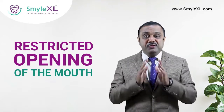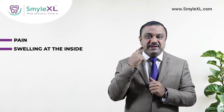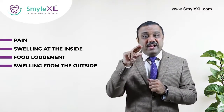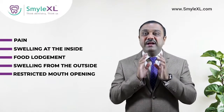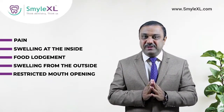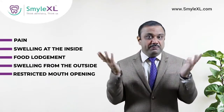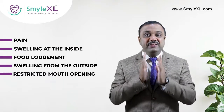If you find any of these five signs — pain, swelling on the gums, food lodgment, swelling from outside, and restricted mouth opening — it is a warning that you must visit your dentist at the earliest. Wisdom tooth problems can really get bigger, so it's always better to get it treated early.